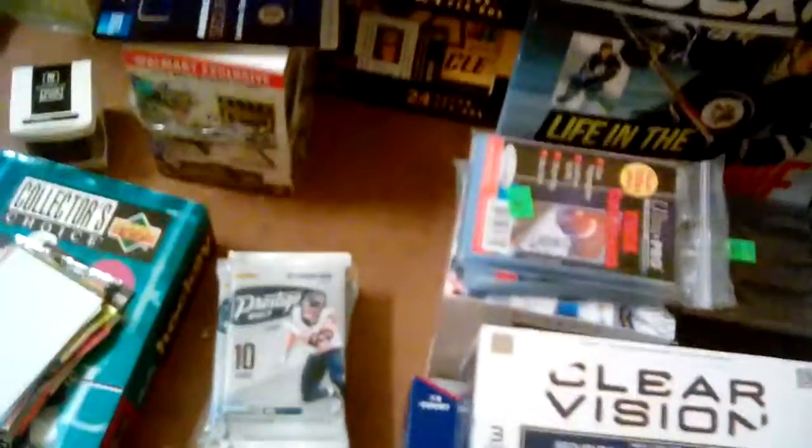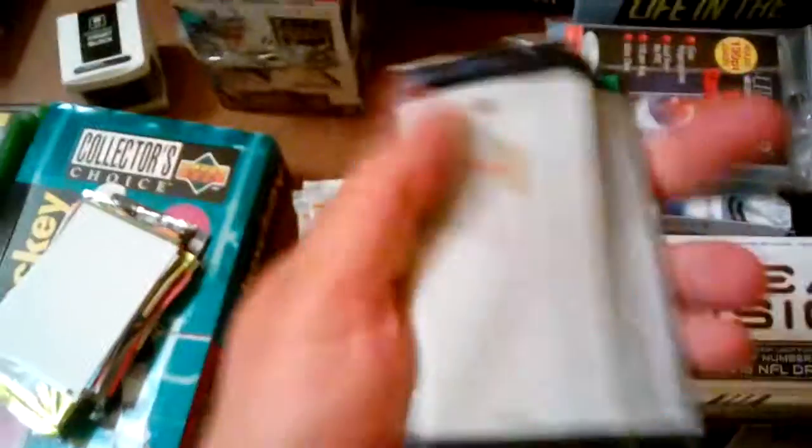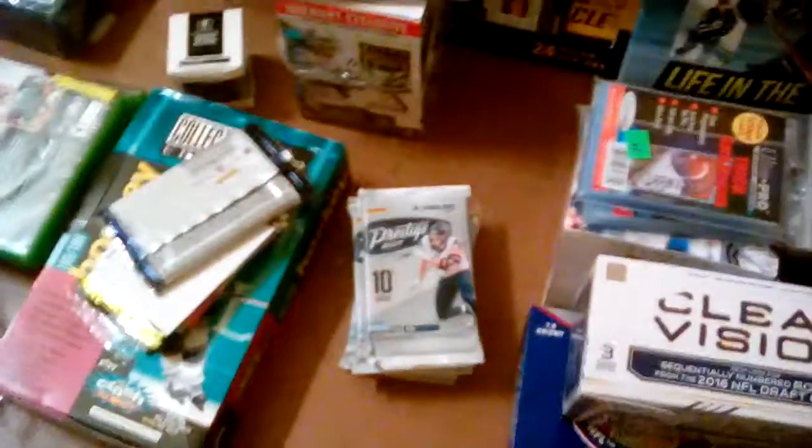We're going to go ahead and open this one next - the Score pack that I got from Walmart. I guess somebody opened a blaster and just left the packs there. I decided, you know what, I'm just going to go ahead and take this pack. No barcode, but they still gave it to me for two bucks. I just went up and asked him - hey, these are like two dollars. I normally buy these at Target for two bucks, they're two dollar packs as we all know. He went ahead and said okay, I'll take your word for it, and boom, we get it for two bucks.